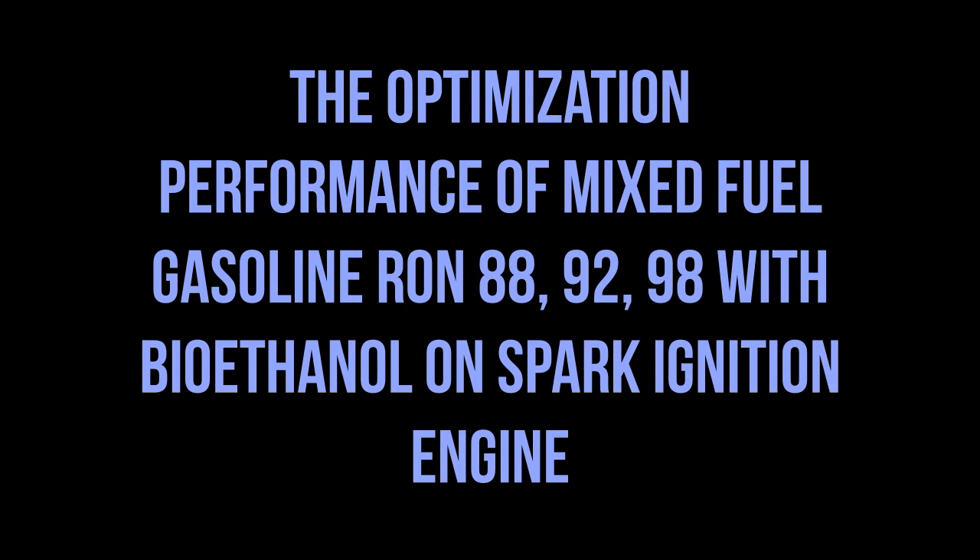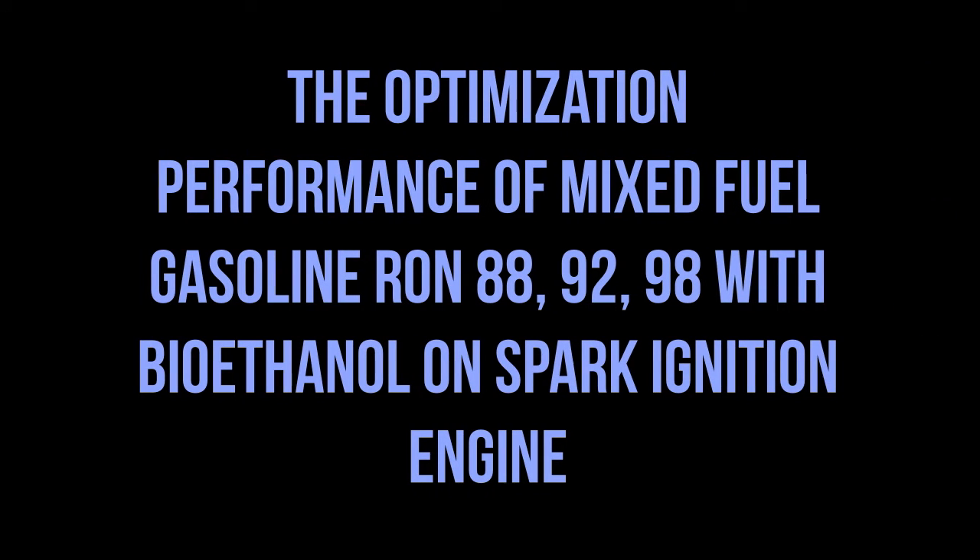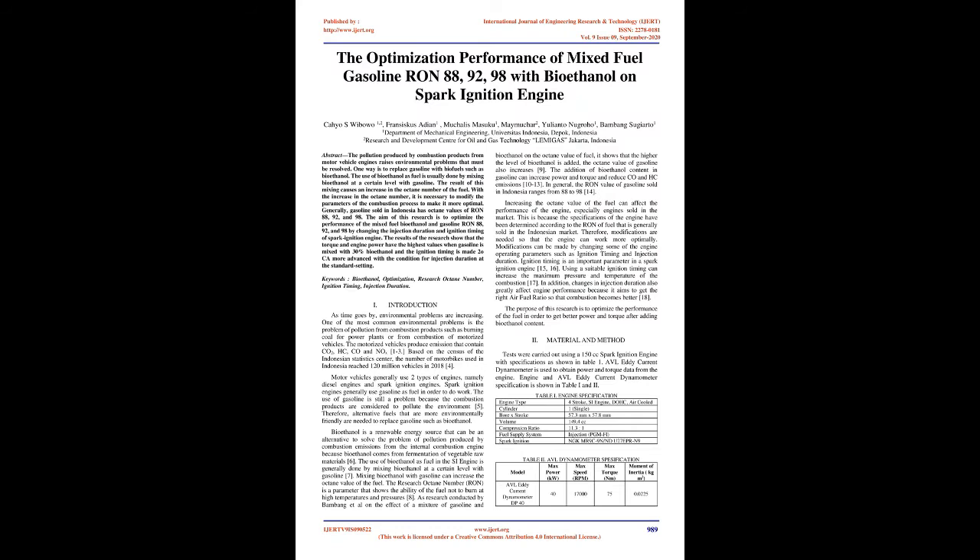The optimization performance of mixed fuel gasoline RON 88, 92, and 98 with bioethanol on spark ignition engine. The pollution produced by combustion products from motor vehicle engines raises environmental problems that must be resolved. One way is to replace gasoline with biofuels such as bioethanol. The use of bioethanol as fuel is usually done by mixing bioethanol at a certain level with gasoline. The result of this mixing causes an increase in the octane number of the fuel. With the increase in the octane number, it is necessary to modify the parameters of the combustion process to make it more optimal.